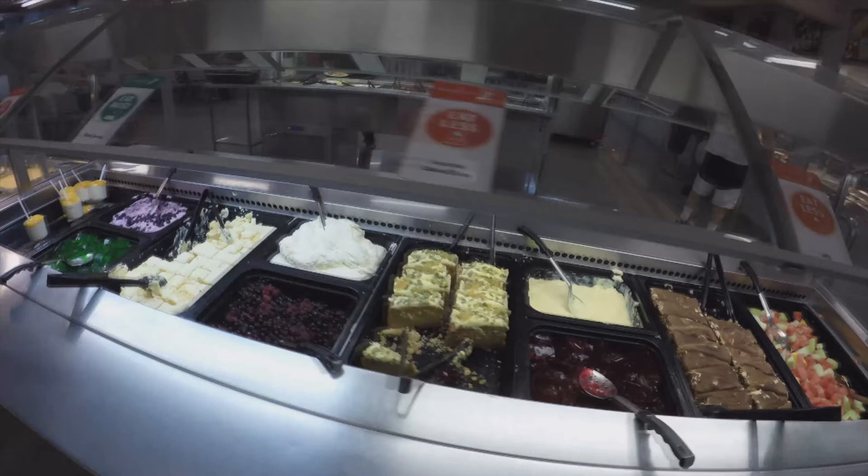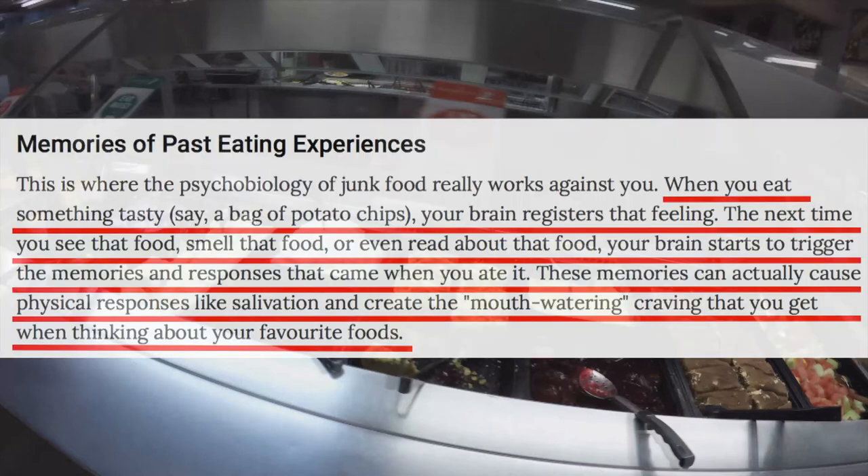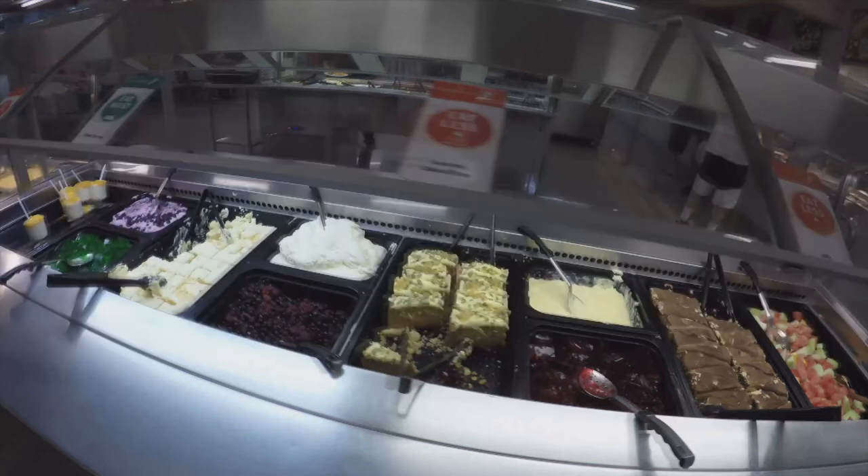Which seems ridiculous to me, as in a report I found by a behavioural psychologist, it speaks of how seeing junk food, your brain actually triggers physical responses such as salivation that support cravings for this stuff. So in short, don't go near the bloody dessert bar unless it's your cheat day.